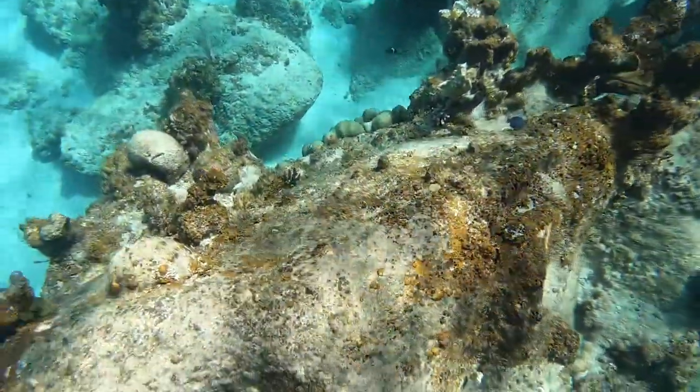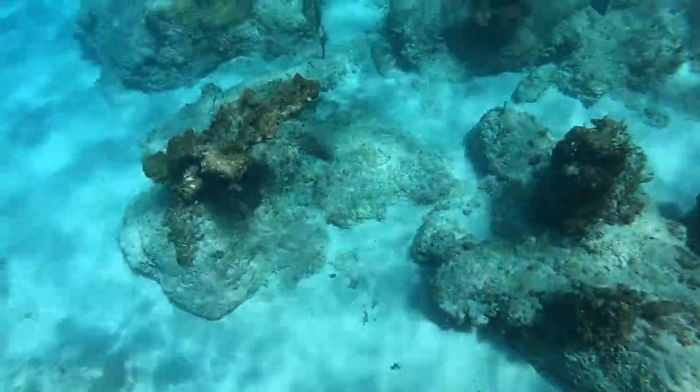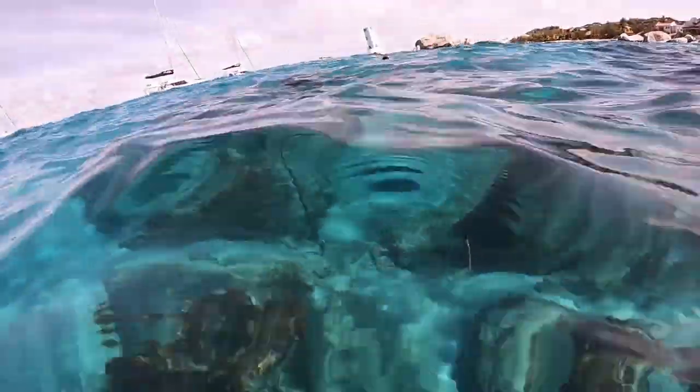I'm sure you've all seen a buoy from above, but I thought it might be kind of nice to see how they drill into the rock and attach these buoys down below, so that boats can anchor out there without digging up the bottom.